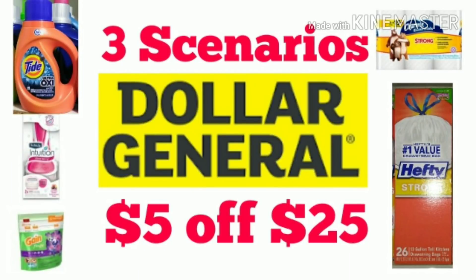Hi friends, happy Friday. I am here with three different scenarios for Dollar General for the $5 off of $25 which is tomorrow, July 14th.